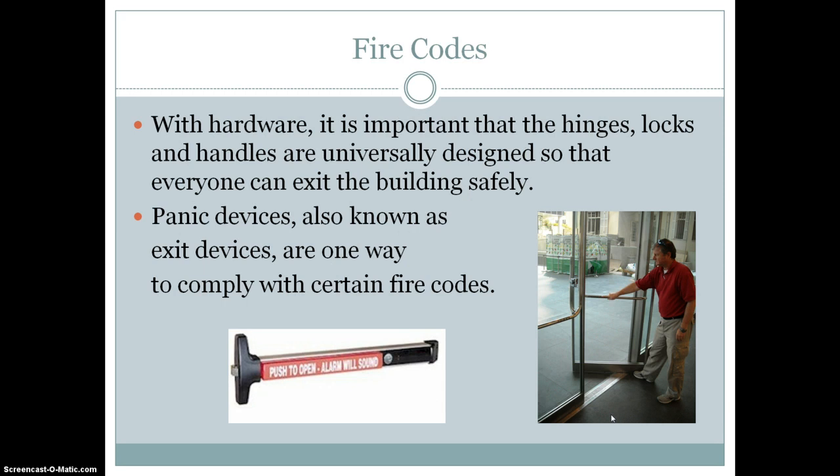Regarding fire codes, it is important that hinges, locks, and handles are all universally designed so that everyone can exit the building safely and quickly. Panic devices, or exit devices as they're often called, are one way to comply with certain fire codes. As shown in the pictures, the panic device is a push-open device, and most of them will have alarms on them, though some might not.